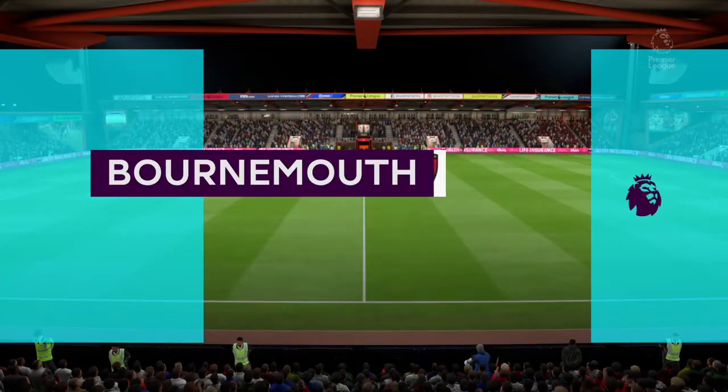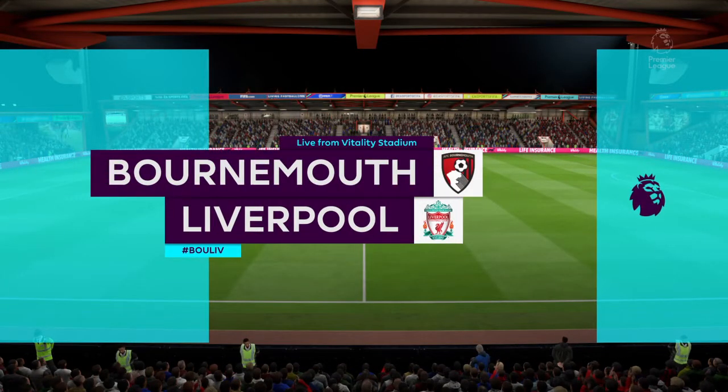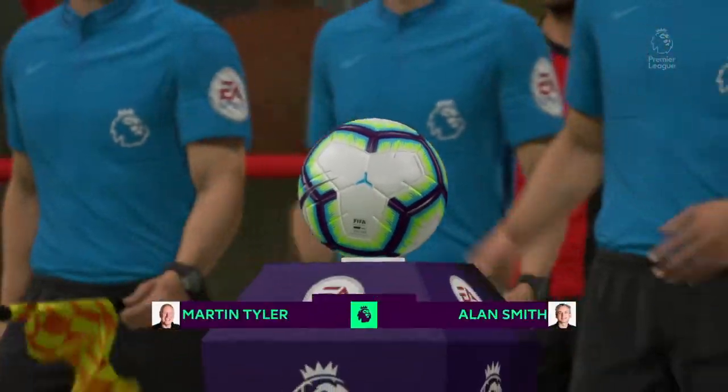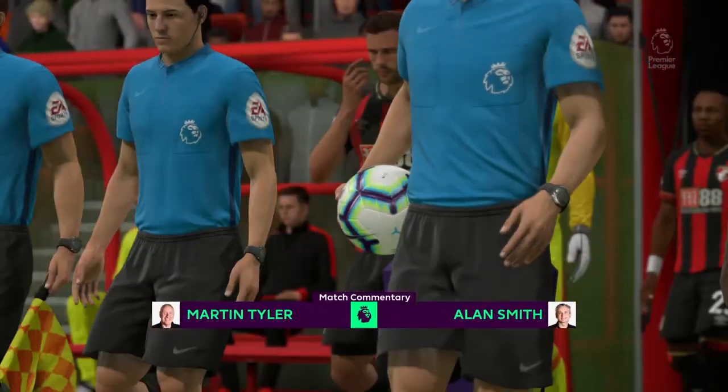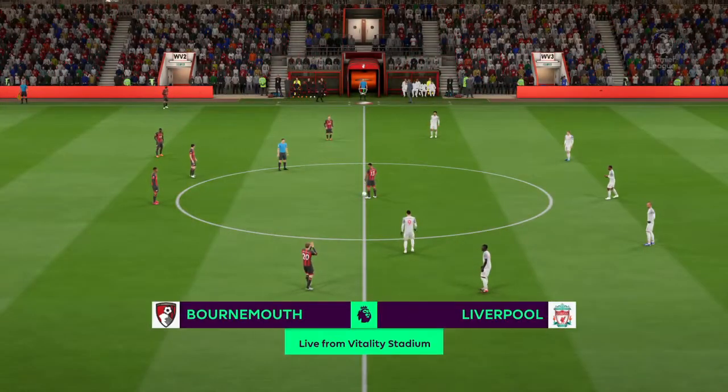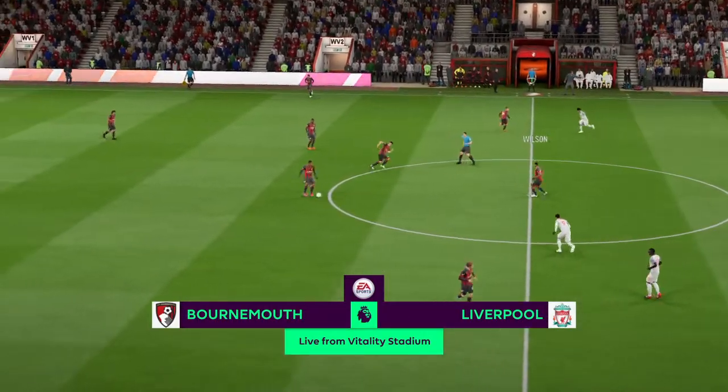It is time for the match. Martin Tyler here to describe it for you with my good friend Alan Smith. Hi there, Martin. Walking into the ground today, I've just got that feeling it's going to be a really good afternoon. Thank you for attending Dean Court. It's Bournemouth playing today, playing Liverpool.